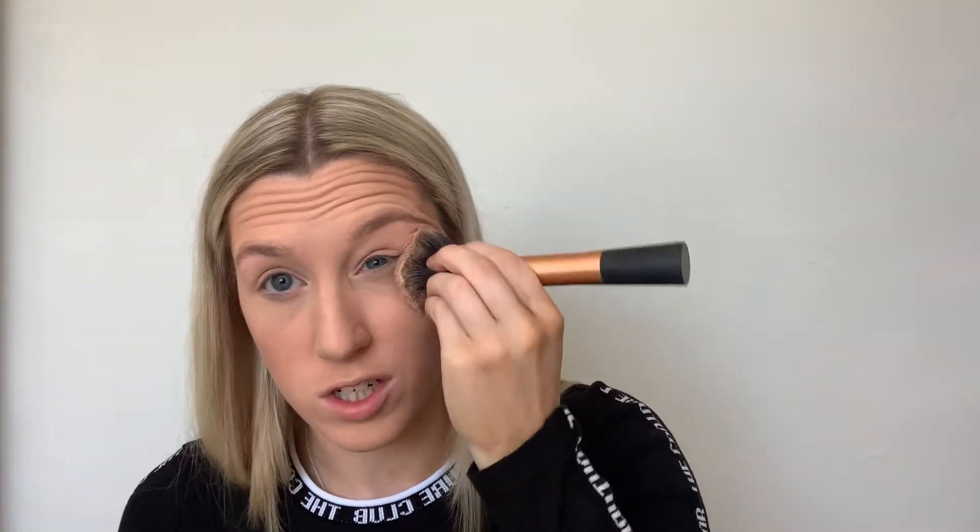Now I've done all my cream products I'm going to set my face. I use the Rimmel Stay Matte powder — I've used it for years, it's a cheaper one and being a student we just need those cheaper products. It does the job. I sweep that over my whole face, making sure I get a nice lot under my eyes because they tend to crease. Just pat it under there and make sure it's set. Do any other bits that get oily throughout the day as well.